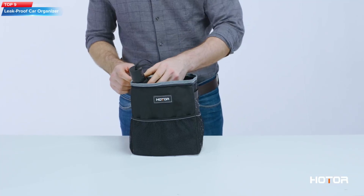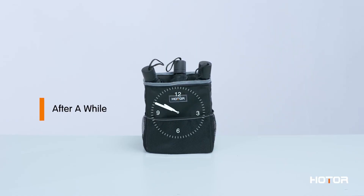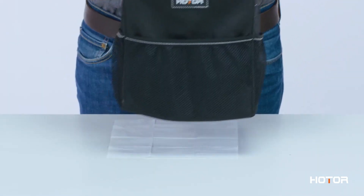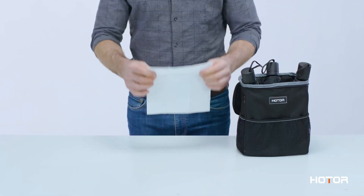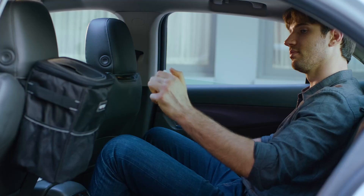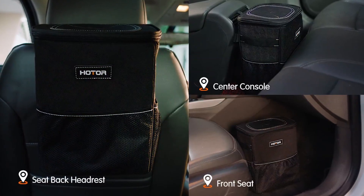Top 9: the HOTOR Leak Proof Car Trash Can and Car Organizer. The product is a waterproof, leak-proof car trash can with a lid and multiple pockets for organization. The trash can is made of durable materials and can be attached to the car seat, center console, or door with adjustable straps. It also includes a removable and washable inner lining for easy cleaning.